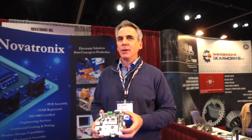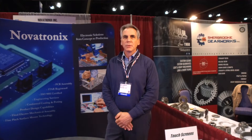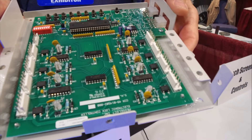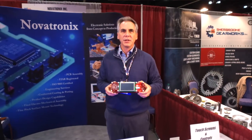Hi, I'm Tony Kennevin, president of Novatronix, and we do electronic circuit boards and engineering design. Here at Novatronix we do electronic design and assembly for military, medical, and industrial controls. Let me show you an example of our capabilities in both manufacturing and in engineering design.